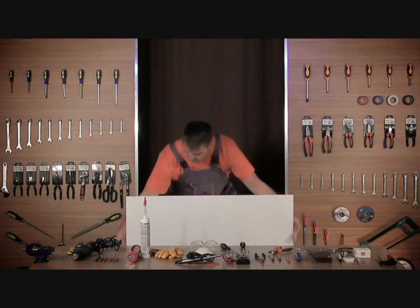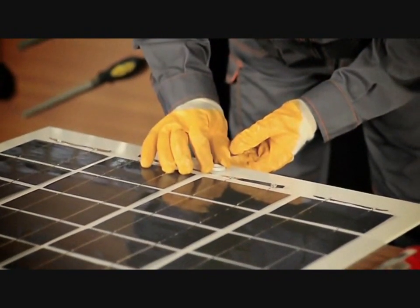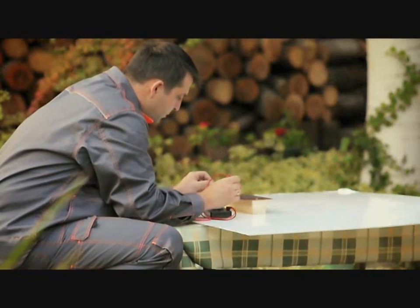With our step-by-step do-it-yourself video that covers all you need to know about solar energy, you'll become an expert in building your own solar panels.